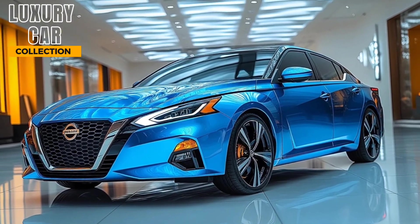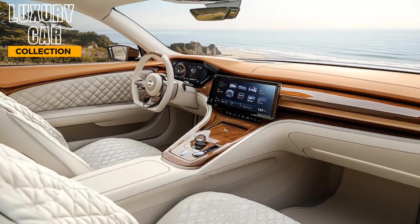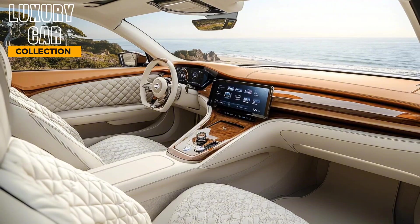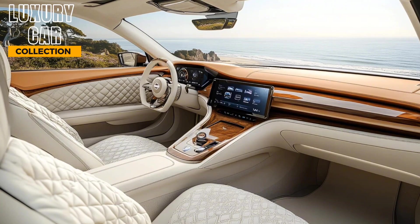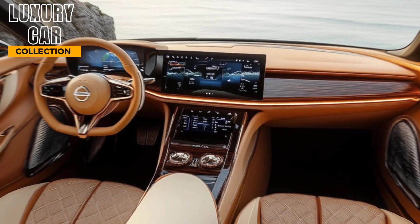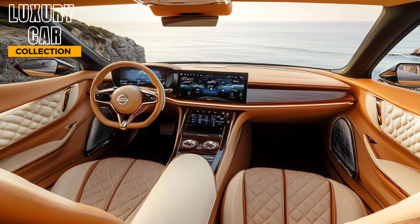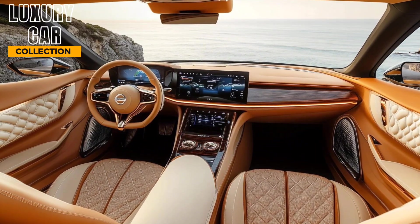Step inside and you're greeted by a premium cabin. Nissan has upped the luxury game with soft-touch materials, optional quilted leather seats, and a larger 12.3-inch touchscreen that supports wireless Apple CarPlay and Android Auto. The digital driver display adds a customizable touch, keeping essential information front and center.